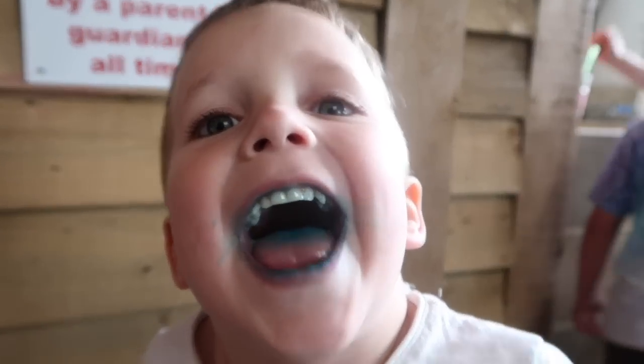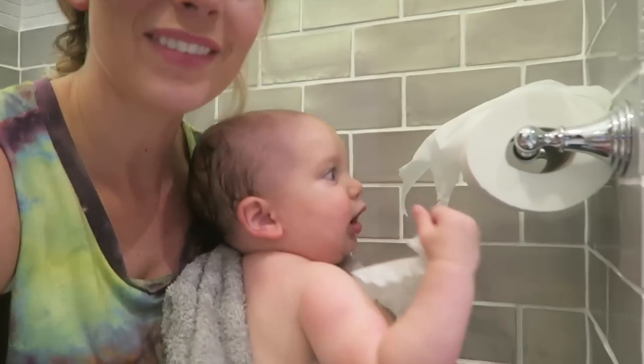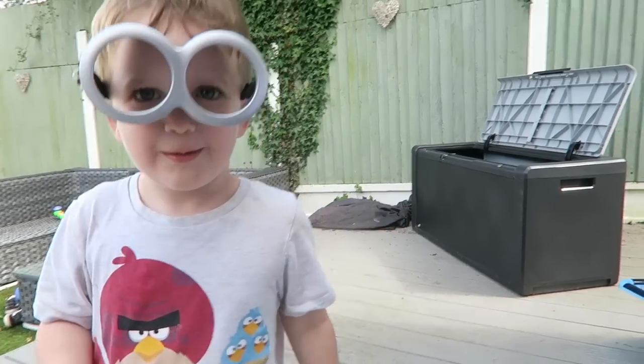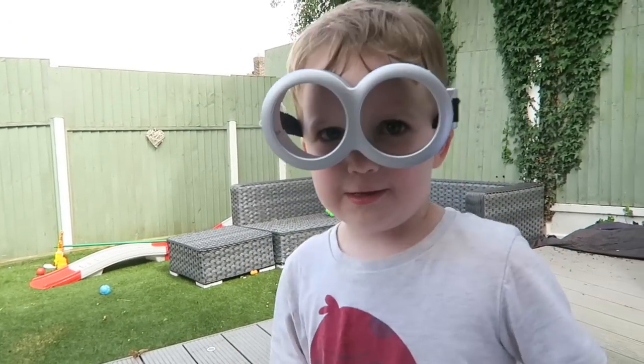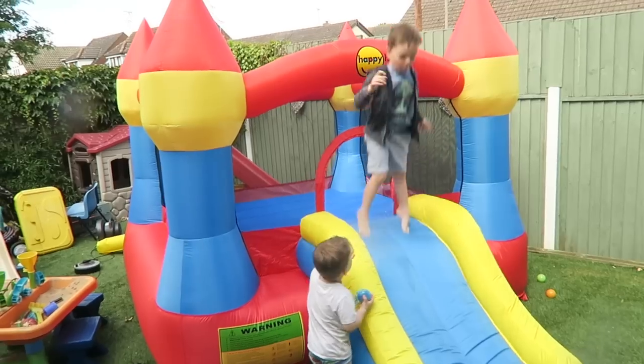My last tip is to laugh as much as you can, because kids are actually really funny. When we're with them every single day it's exhausting and it can be frustrating, but if you step back from a situation and look at what's actually going on, it's really funny — like if your kid is running around naked with toilet paper, you've got to laugh at it. I find that really helps with my mood, and I try to be as positive as I can. Every evening I like to think about what was the best thing that happened that day, and we also ask the boys what their best thing was, so they end their day on a positive note too.